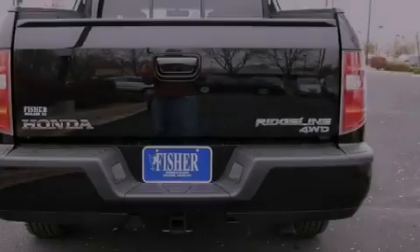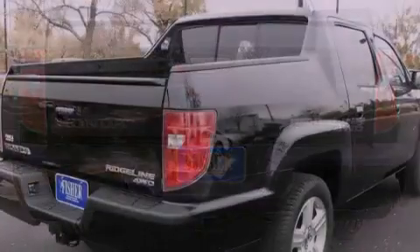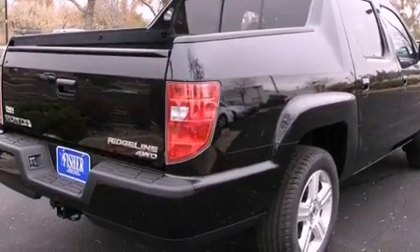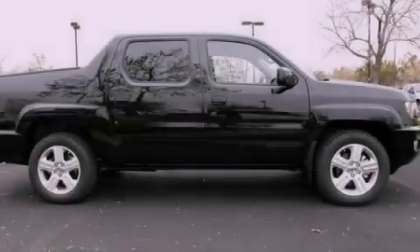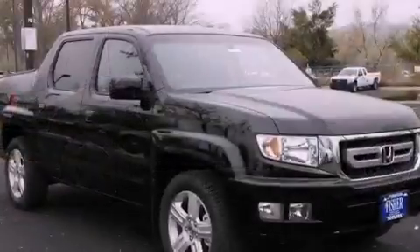Its top features include a multi-link rear suspension, a locking rear differential, a sunroof, heated seats, XM satellite radio, aluminum wheels, and a tire pressure monitoring system. The following features are also included: